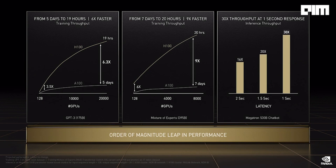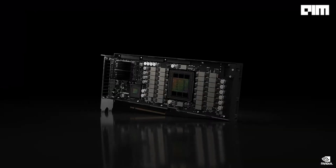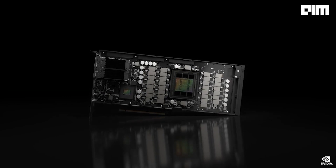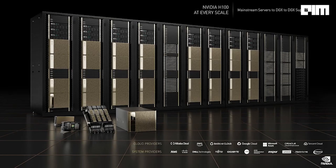Hopper also accelerates mainstream servers. NVIDIA H100 CNX connects the network directly into H100 through the most advanced networking chip, NVIDIA CX7. NVIDIA H100 is the engine of the world's AI infrastructures, in production with availability starting in Q3.